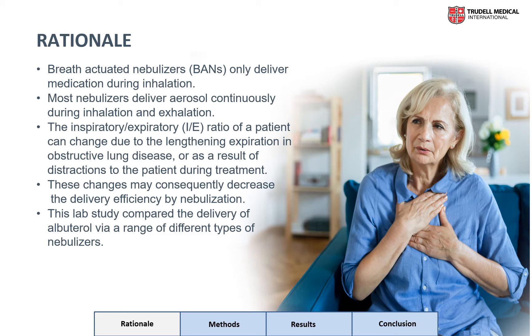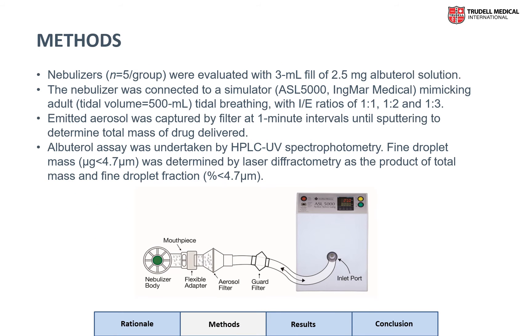The purpose of this lab study was to compare the delivery of albuterol via a range of different types of nebulizers over a variety of IE ratios. We chose a standard U.S. dose of albuterol and 10 commonly available small volume nebulizers, which are listed at the bottom of the figure on the following slide. They consisted of jet, breath-actuated, and vibrating mesh nebulizers, and the results are based on five replicate measurements.